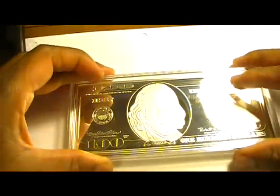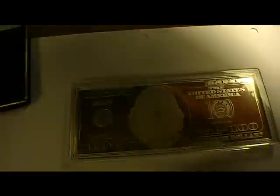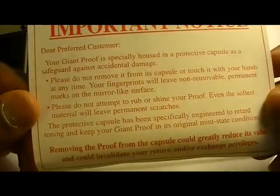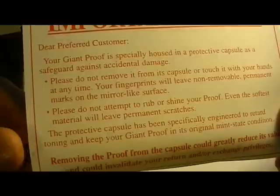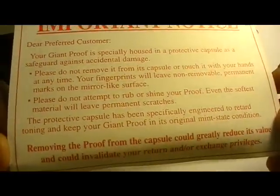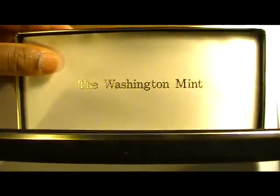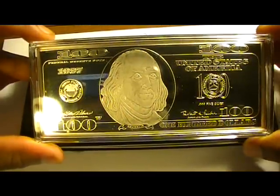This was my first foray into actually buying precious metals — partially for the investment and partially to satisfy my penchant for collecting things. There is a disclaimer saying please do not remove it from the capsule or touch it with your hands at any time, as your fingerprints will leave non-removable permanent marks on the mirror-like surface. There's also a warning against trying to over-shine your proof. This thing has been in this capsule, in the small velour-lined box, since I purchased it in 1997.